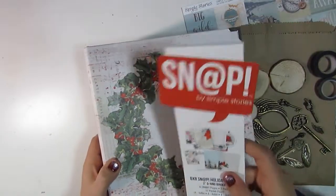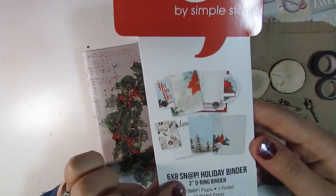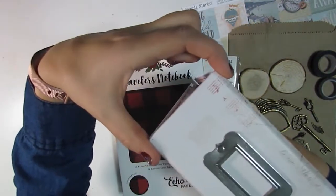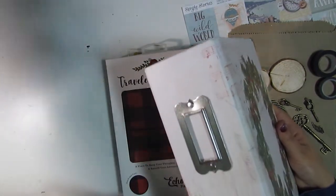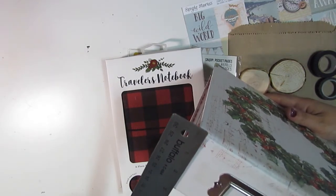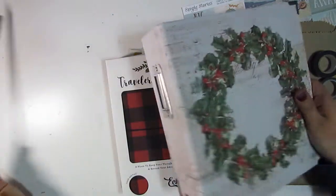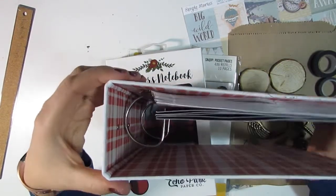This is by Snap by Simple Stories and it's the Holiday Binder 2-inch D-ring, and it's a 6x8. I chose this one because it's a little bit thicker than the other choices that they had by Snap. It says a 2-inch ring, but the binding is actually almost 3 inches — about 2 and 3 quarter inches.